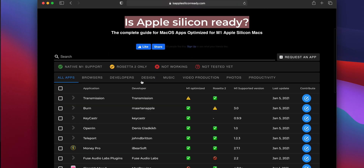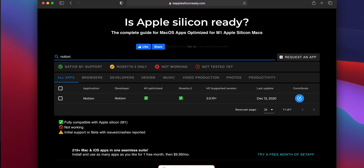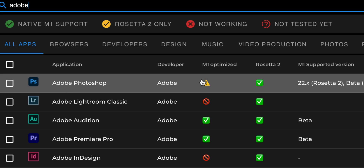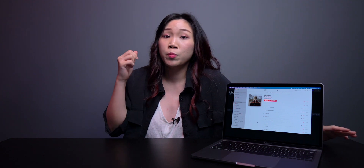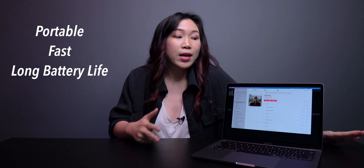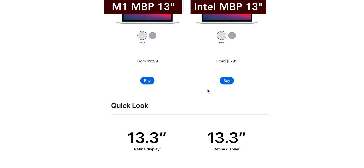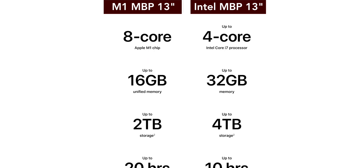Overall, this is an insanely powerful machine for its size — the M1 chip is impressive, but it's not for all. For some of you using this for work or school, some apps may not be compatible with the M1 Mac just yet. There's a website that tells you if an app is Apple Silicon ready or not and I'll link it below. This base model is great for anyone who needs a laptop that is super portable, super fast, and has really great battery life. It is definitely of much higher value than the previous generation Intel chip MacBook Pros. The storage is not a lot, but I use an external drive, so it's fine.